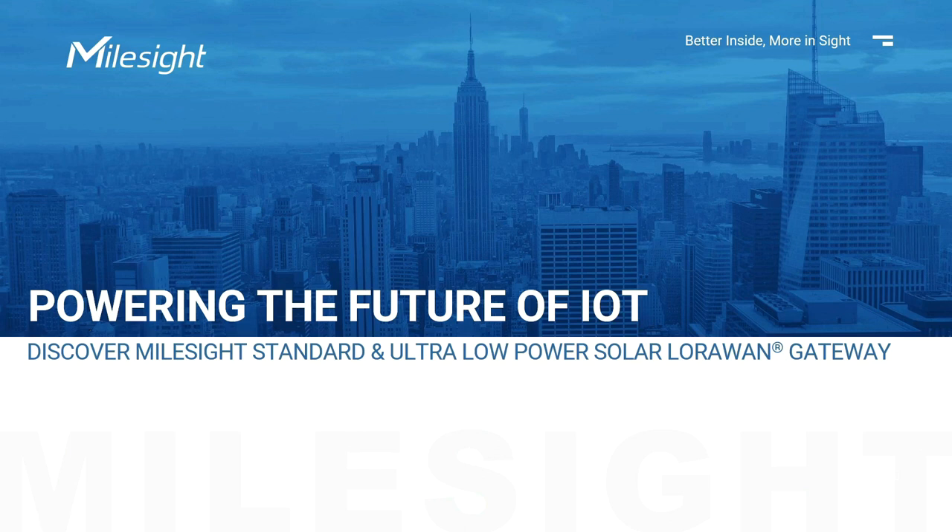Good evening. Good day. Thanks for joining us. I'm Jessica from Milesight Marketing Team. Today we have an exciting lineup of topics related to Milesight's LoRaWAN Gateways.